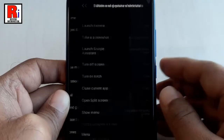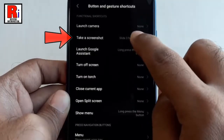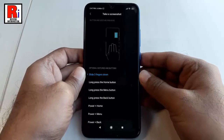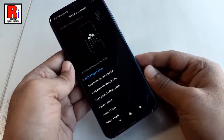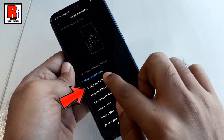Tap on it. Now tap on Take a Screenshot. By default, it is selected as Slide Three Fingers Down. Just swipe down on the screen with three fingers and a screenshot appears instantly. You can also use Long Press the Home button to take the screenshot.